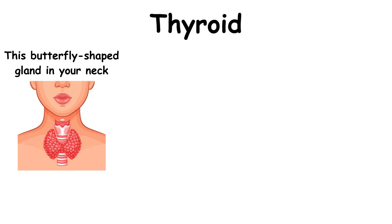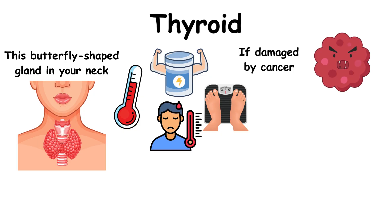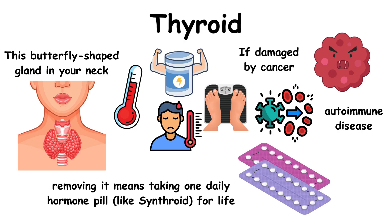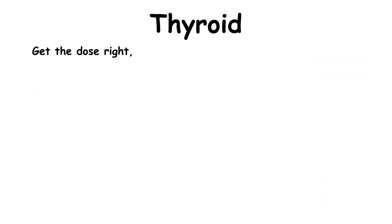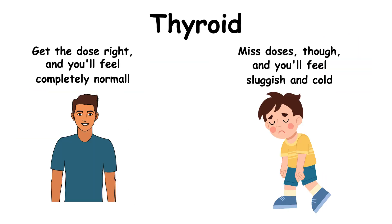This butterfly-shaped gland in your neck is your metabolism's thermostat, controlling energy, weight, and even body temperature. If damaged by cancer or autoimmune disease, removing it means taking one daily hormone pill — like Synthroid — for life. Get the dose right, and you'll feel completely normal. Miss doses, though, and you'll feel sluggish and cold.